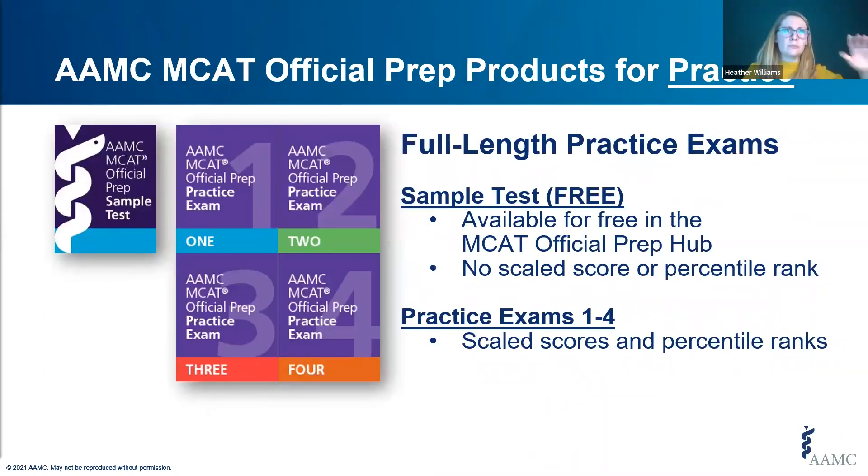Practice products are really our bread and butter. They fall into two categories: full-length practice exams and question sets. We currently have five full-length practice exams. The sample test is available for free through the MCAT Official Prep Hub and mimics the look, feel, and functionality of the actual exam. However, the sample test does not generate a scaled score or percentile rank, though you can still see a score report breaking down your correct and incorrect answers across skills and content categories. Consider starting with the sample test to identify your gaps.